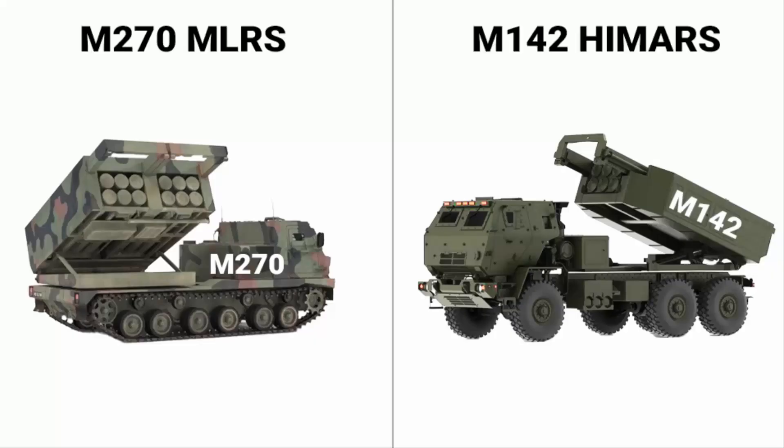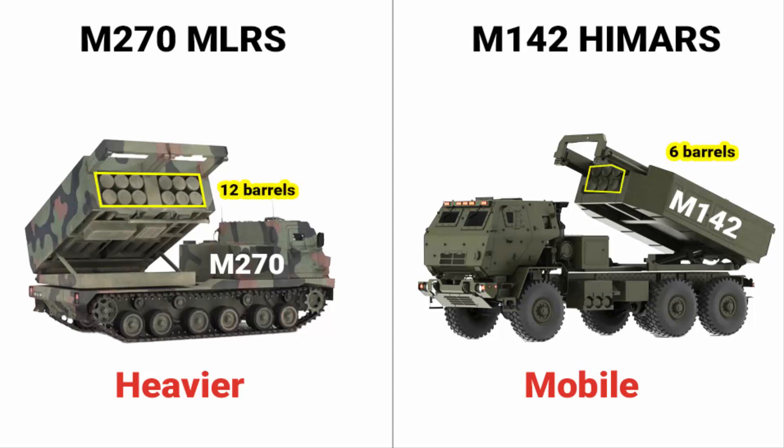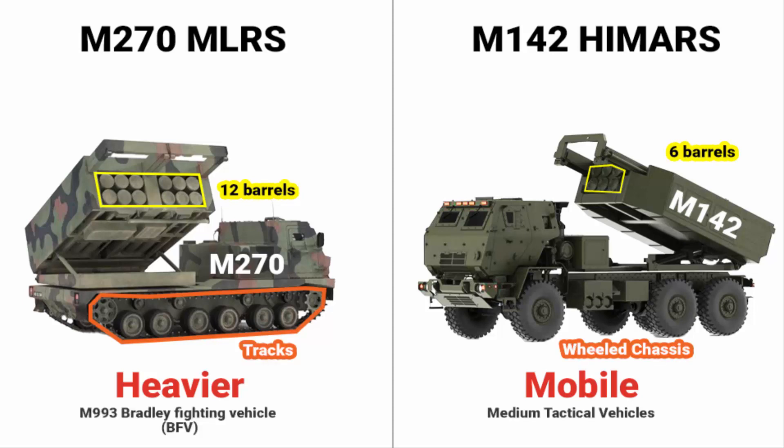The M142 HIMARS is quite often compared with the M270 MLRS. Although both are rocket launchers, the M270 is heavier and can deliver a stronger strike, while HIMARS is more mobile and can hit and run much more efficiently. The M270 has 12 barrels, meaning it can launch more rockets compared to the 6 barrels of HIMARS. The M270 also uses tracks instead of a wheel chassis — specifically the M993 Bradley Fighting Vehicle chassis — making it highly mobile like a tank, but its maximum speed is only 60 kmph versus HIMARS's 94 kmph.